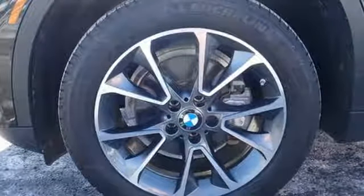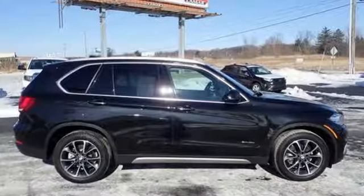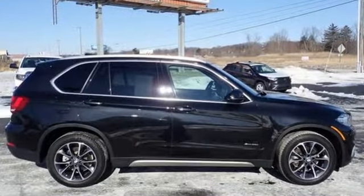For unbeatable performance and unmatched style, drive a BMW. Driving is believing. Test drive it today.